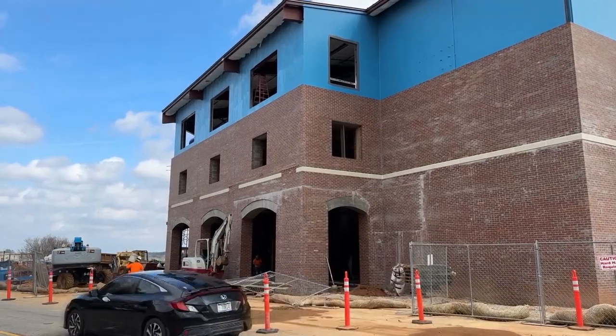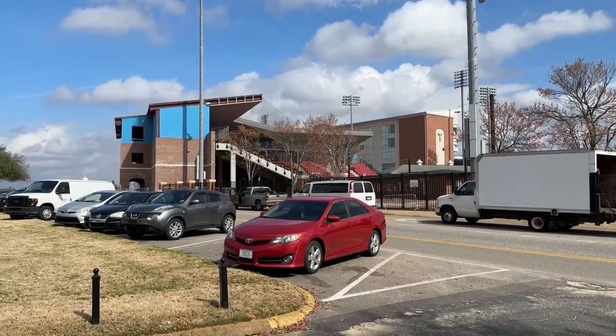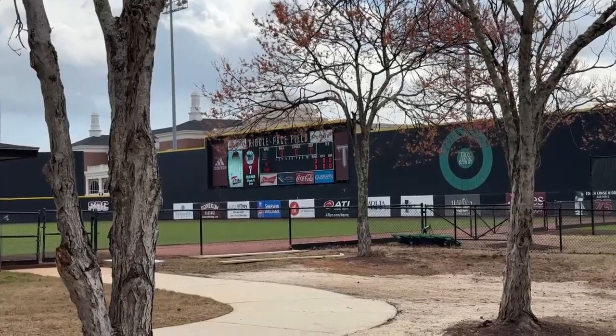Every single seat is chair-backed — over 2,000 chair-backed seats. The facility is not fully finished. The rotunda, the RBI Club, coaches' offices, and press box will be added on throughout the season.